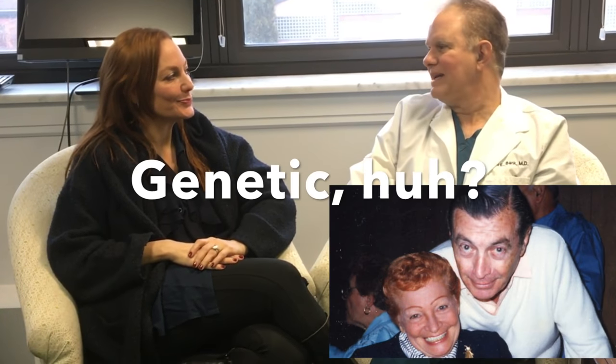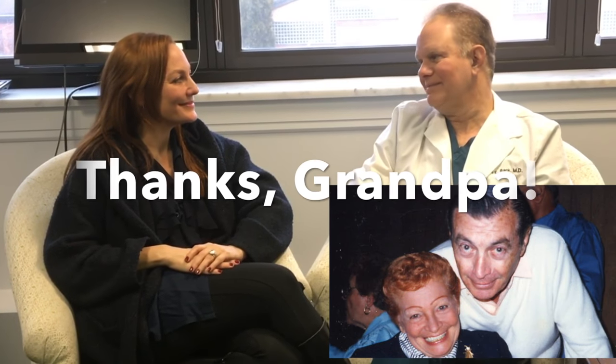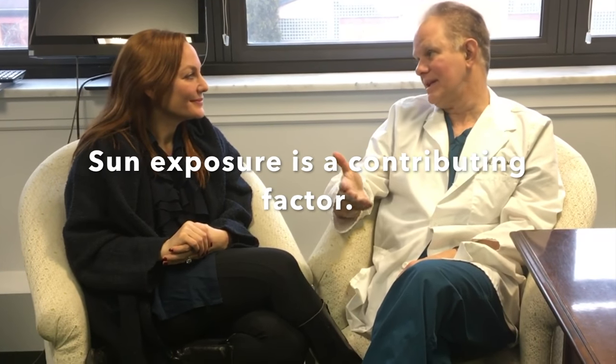Is this a genetic issue? It's a combination of genetic, but it is so common that basically we see it in many lighter skinned people. Is there anything that I could have done to prevent them? Is this sun-induced in any way? It's a combination of genetics and certainly sun exposure.